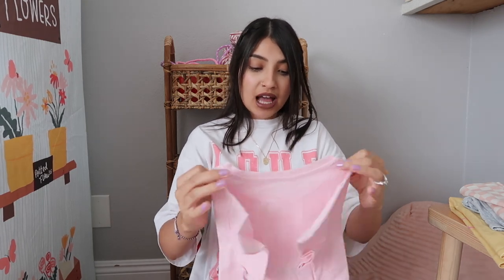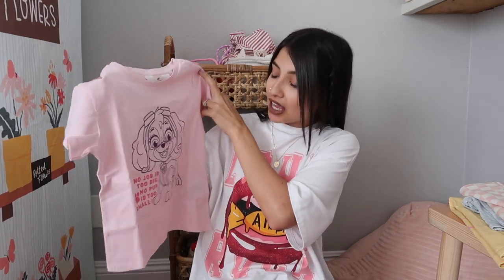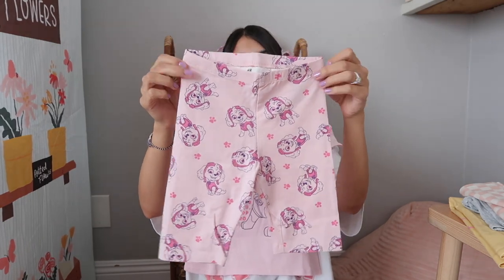This next set is from H&M. They didn't come as a set — they were sold separately unfortunately. It's Paw Patrol. I usually don't dress my kids in character clothing, but they're getting older and I really want them to be able to express themselves through clothing. This one is pink, has Sky from Paw Patrol, and says 'No job is too big, no pup is too small.' Aurora really loves Paw Patrol. The bottoms are also pink with Sky all over them.